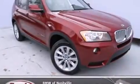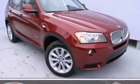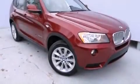With an EPA estimated rating of 28 miles per gallon on the highway, fuel efficiency is still high on the list of priorities.